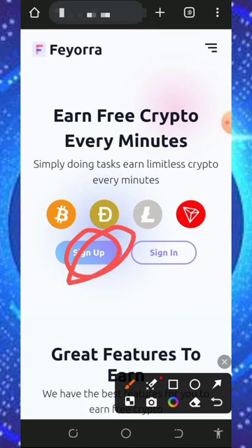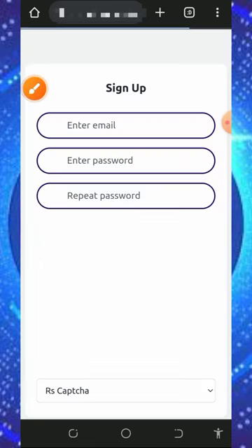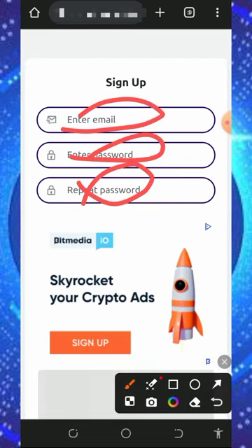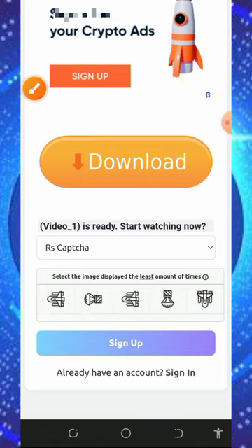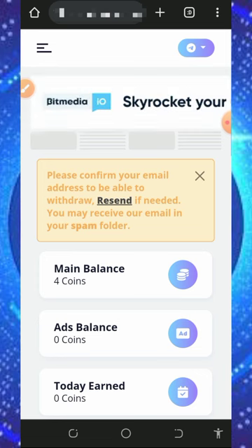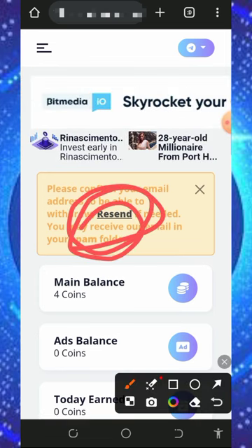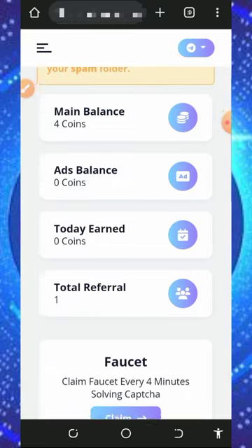After checking out all the information, tap on the sign-up button to register. It will take you to the sign-up page where you enter your email address, password, and confirm your password. Then scroll down to complete the CAPTCHA and tap the sign-up button. Once your account is created, log in to your dashboard. The first thing to do is verify your email address so that you'll be able to withdraw from the platform.